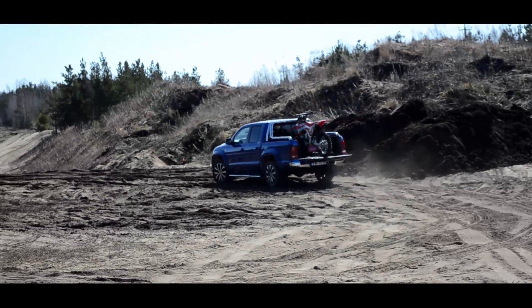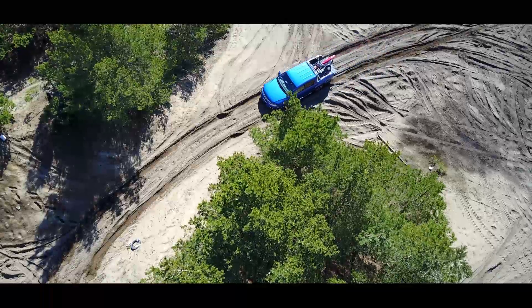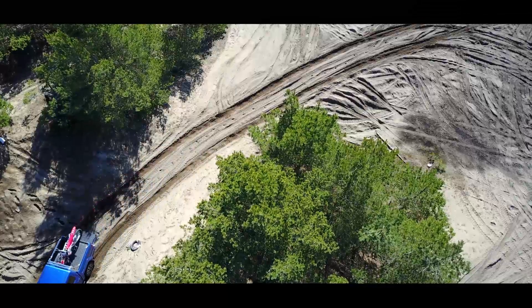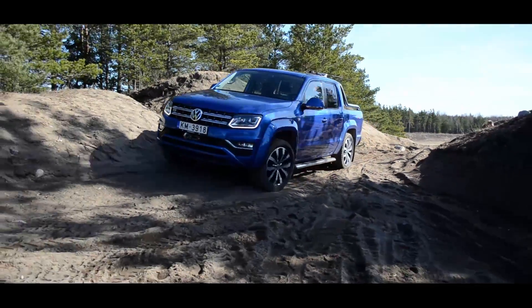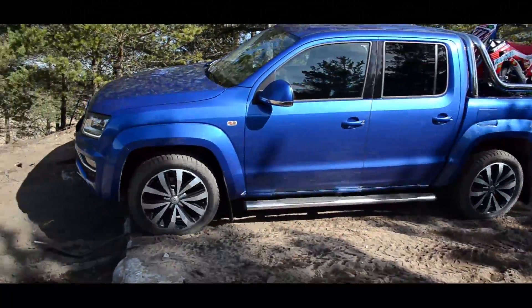Veoskeemist on sellel masinal ka põhjust rääkida, sest valikus on tagaratavedu. Täpsed veoskeemid sõltuvad natuke käigukasti valikust, aga proovisõidu sellel võimsal masinal 8-käigulise automaadiga on pidev nelikvedu, mis jaotub sildade vahel 40-60.